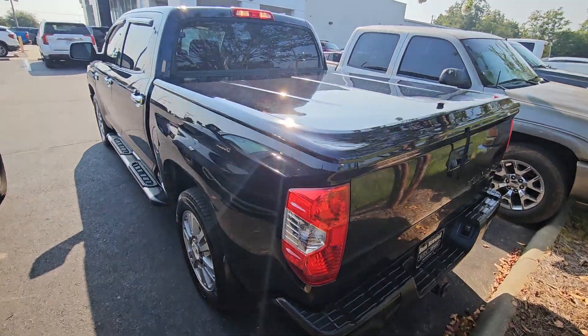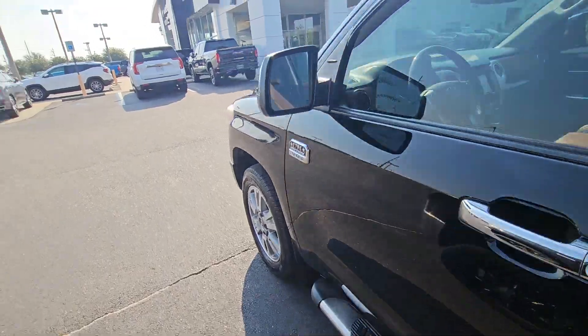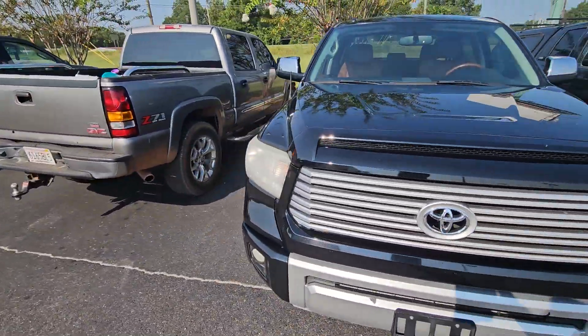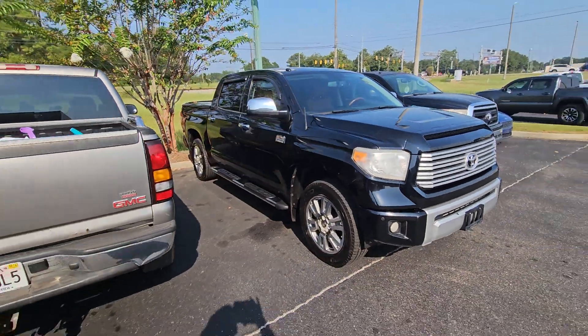Got the tonneau cover in the back here. But again, just wanted to send you a little video. I'm going to talk to my manager and see what we can do for you, see if we can help you out a little bit on the truck.